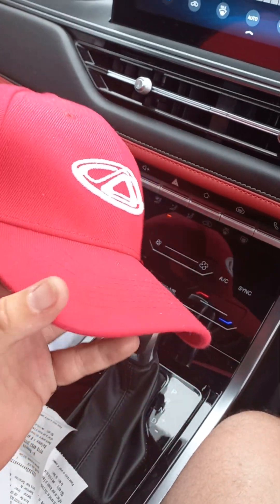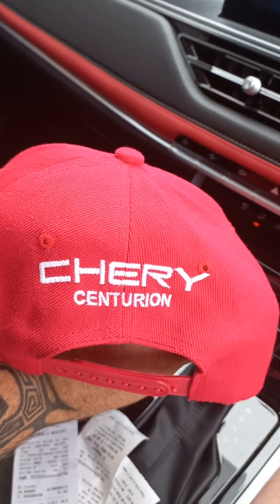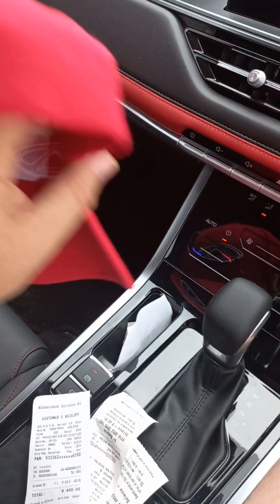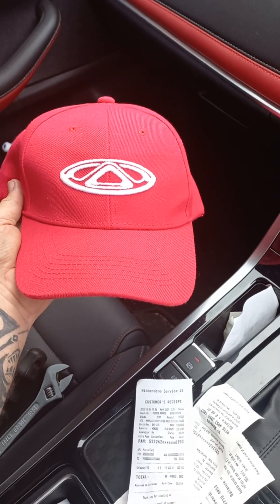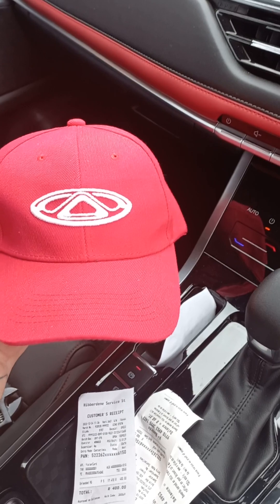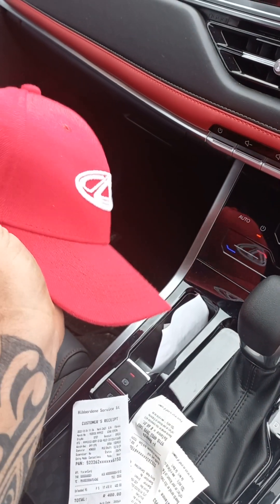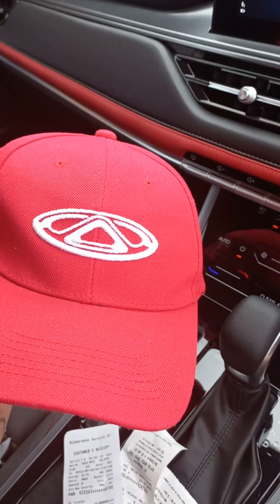I wanted to show you guys this. You've all seen these caps, but what I like about this one is that it's monogrammed for Centurion. When I did the T4 executive they gave me two of these, and I like it. Most of them just say the normal Cherry, but this one says monogrammed for Centurion.